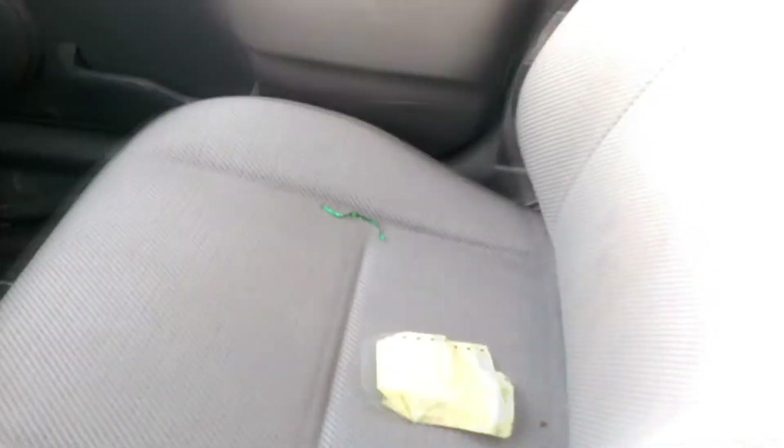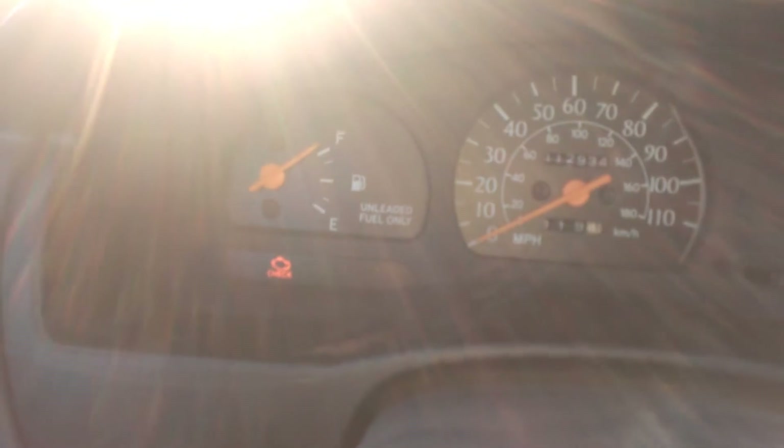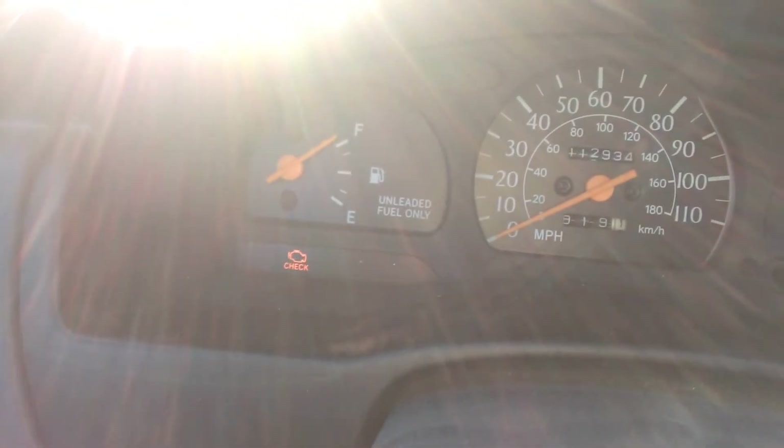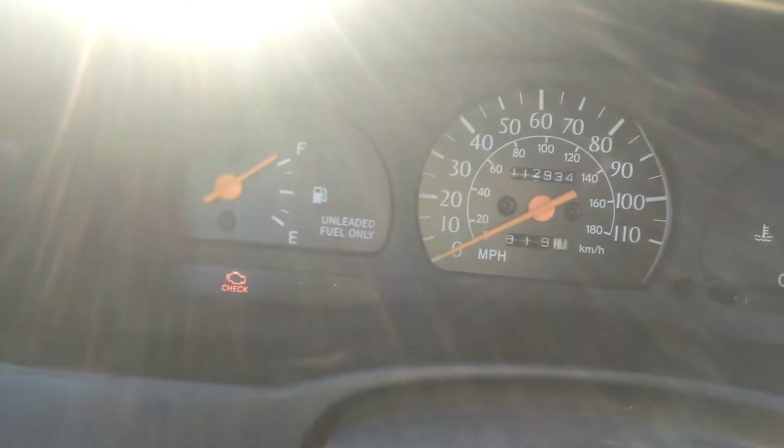It is kind of dirty right now, a little bit dirtier than normal. I do use this car to commute in. My check engine light came back on because the EGR valve has been acting up. I don't really need to smog it anytime soon, so it's not too big of a deal — I do plan on fixing it at some point.